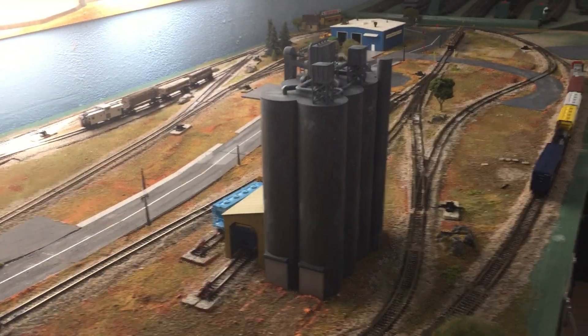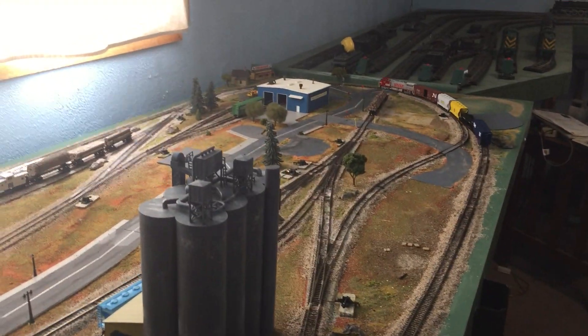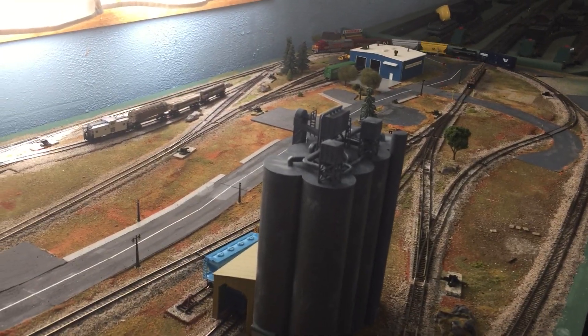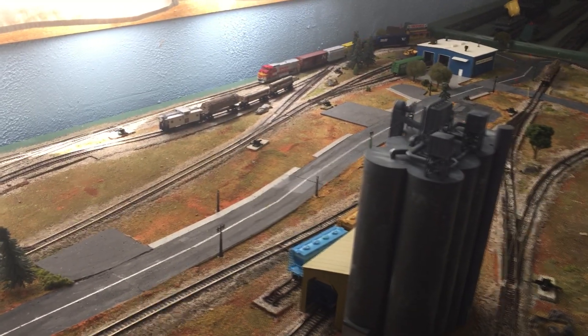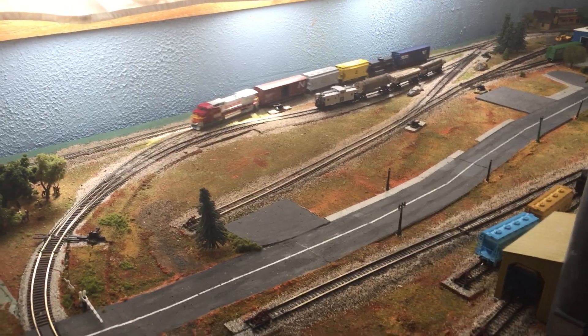In my opinion it's actually a better looking building, so that's the one I'm going to be using. Now let's run this locomotive around the layout and we'll see if we can do a demonstration of the connection between the staging yard and the regular part of the layout.